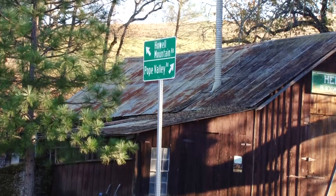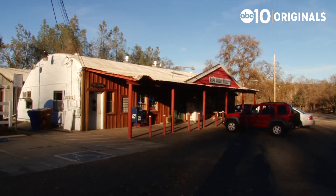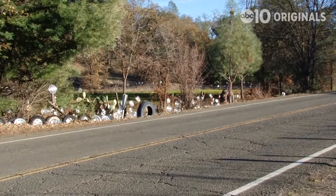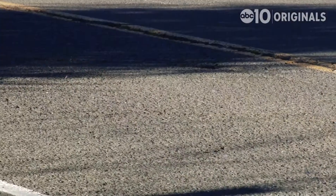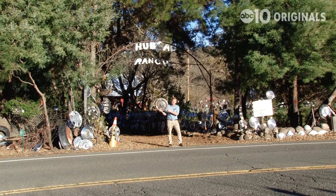There's a lot of familiar landmarks in Pope Valley — there's the Pope Valley Garage, the Pope Valley Market, and the Pope Valley Post Office. But just outside of Pope Valley, there's a rather unique landmark. Welcome to Hubcap Ranch, the place where lost hubcaps are found.